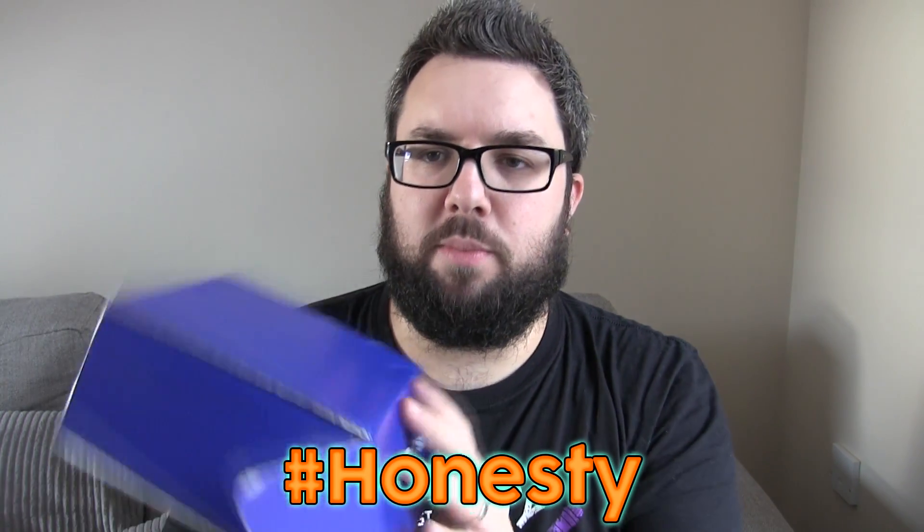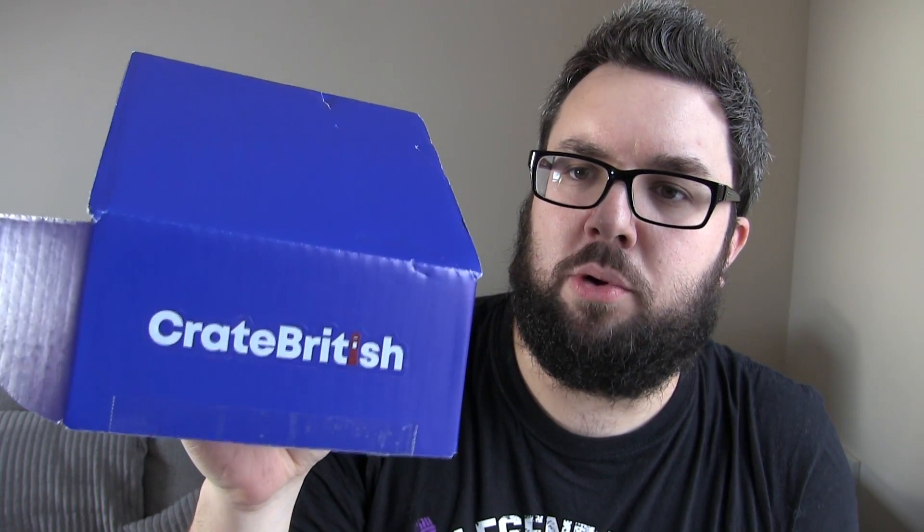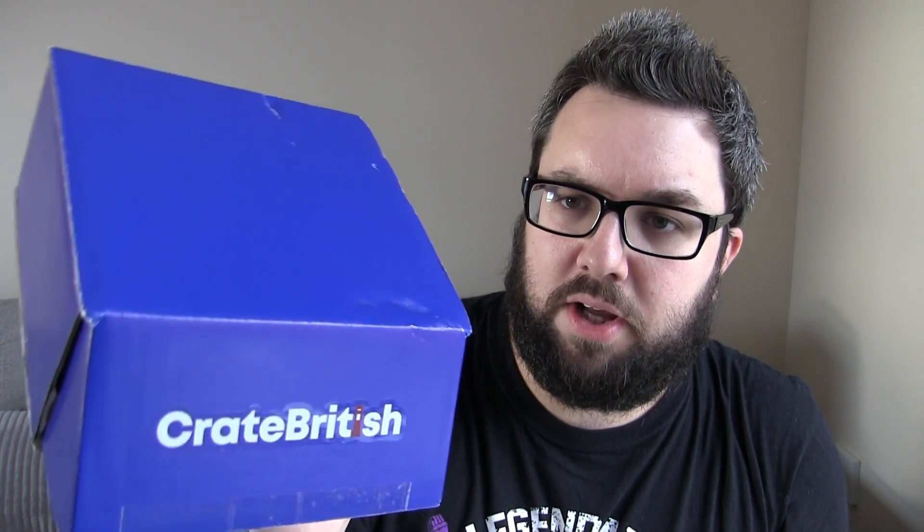Honestly, I have opened this product before so I'm not going in blind. The purpose of this box is mainly to cater to people who live outside of the UK. It's £16.99 with included worldwide delivery, so you can get it sent to anywhere in the world.